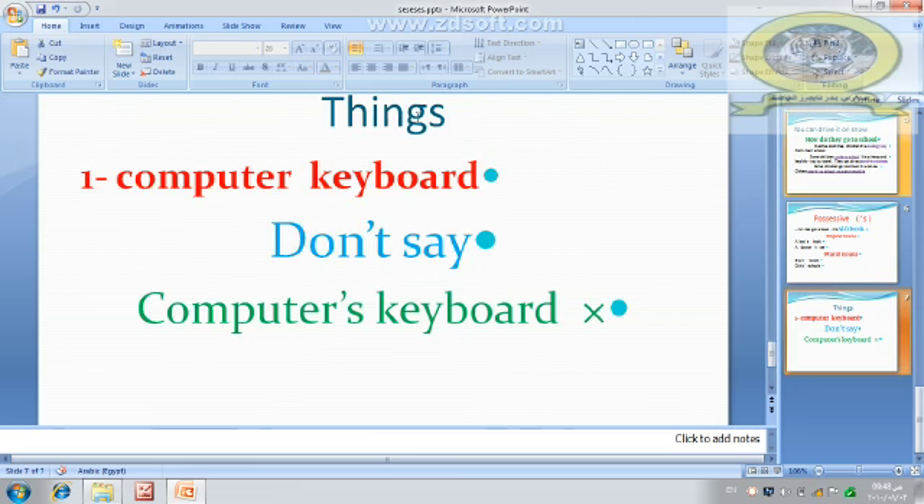For things — don't say 'computer's keyboard' because it is incorrect. Things don't own things, so 'computer's keyboard' is wrong. The correct form is 'computer keyboard.' Thanks everybody.